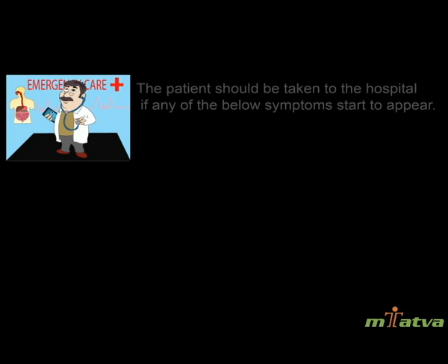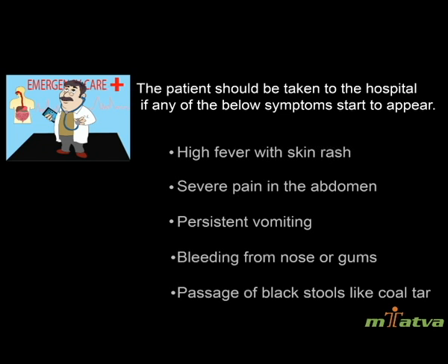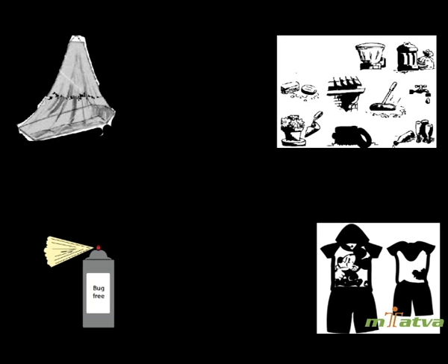When to see a doctor: The patient should be taken to the hospital if any of the following symptoms appear — high fever with skin rash, severe pain in the abdomen, persistent vomiting, bleeding from nose or gums, or passage of black stools.